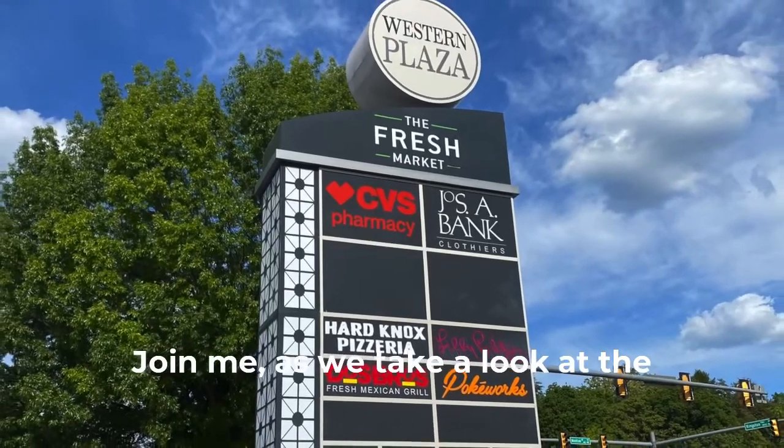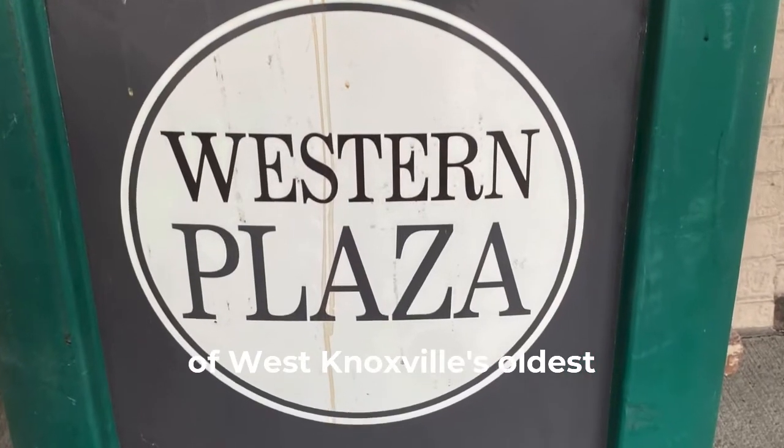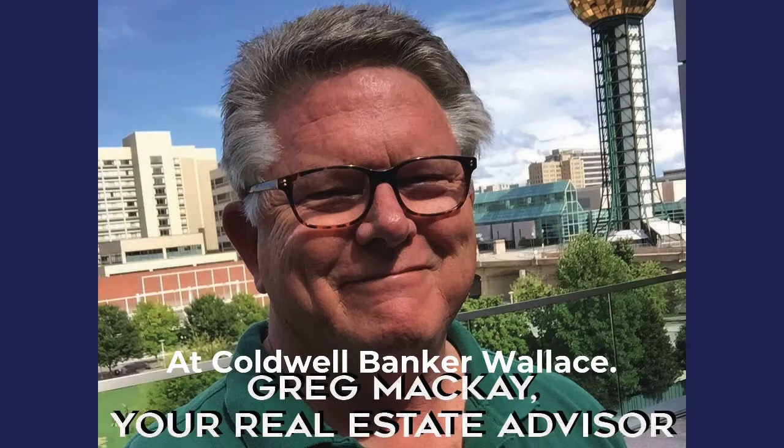Join me as we take a look at the shops in Western Plaza, one of West Knoxville's oldest shopping centers. This is Greg McKay, your real estate advisor with Coldwell Banker Walls.